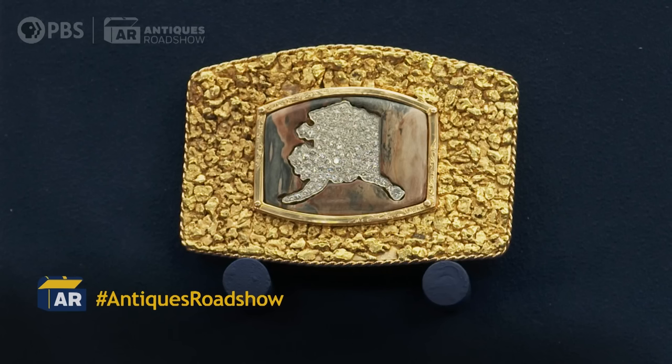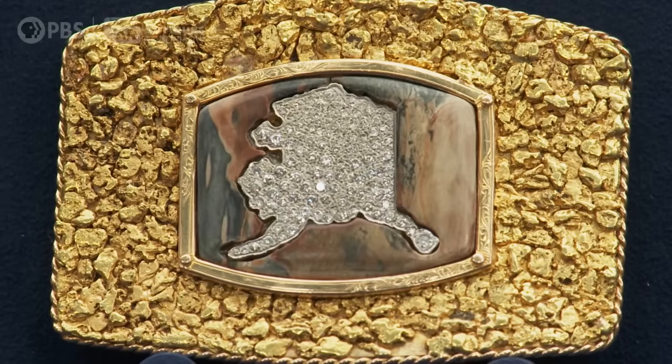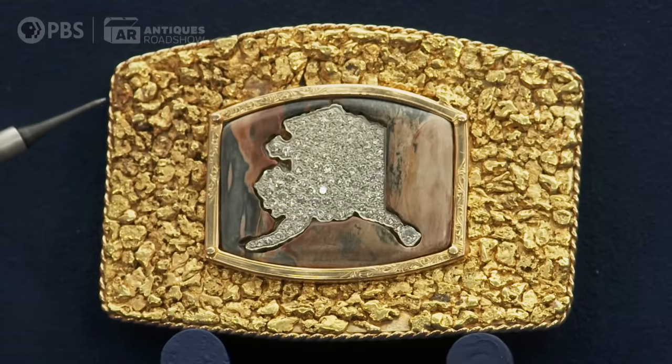Of course, I threw it on the scale — you almost broke my scale. There's five troy ounces of gold here, a substantial amount of gold. And these nuggets, they're soldered to a base of gold. So even though it looks like they're all just laid in there, it's a lot of work and labor. You got this nice embellishment of a twist wire.